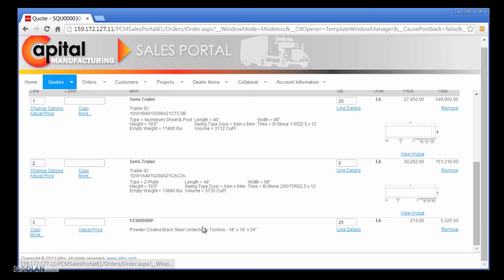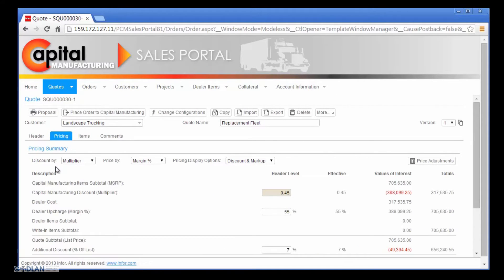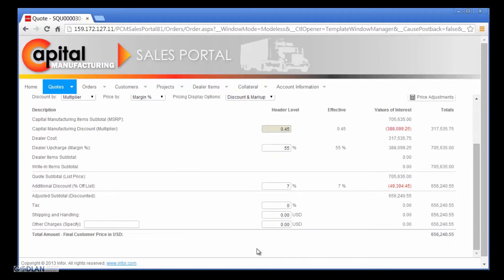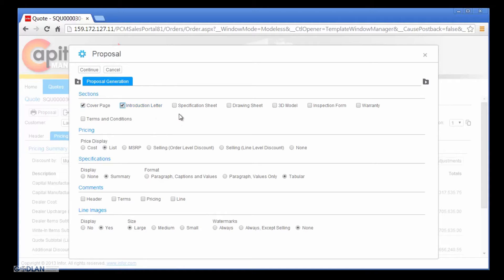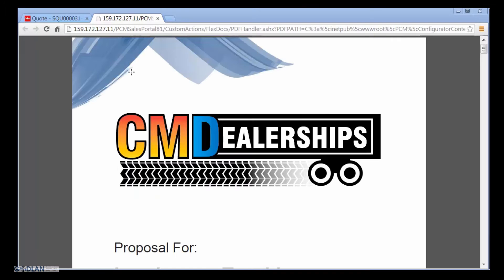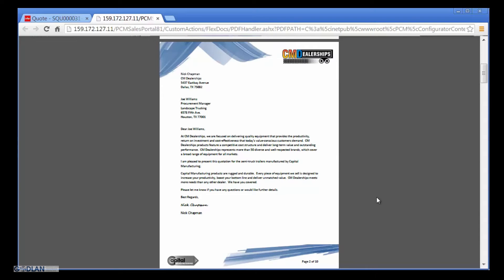Nick has now satisfied all the product requirements on the Landscape Trucking request for quote. He does a quick review of the default pricing factors prior to generating the proposal, confirming the standard discount from Capital Manufacturing to CM Dealerships, and the standard markup and discount from CM Dealerships to Landscape Trucking. Nick is now ready to generate the proposal. He has several options which allow him to tailor the proposal to the individual needs of any opportunity. Nick decides to include all sections in the proposal since this is the initial response to Landscape Trucking's request for quote. He also decides to use the manufacturer's suggested retail price as a baseline price for future negotiations. N4 Product Configuration Management automatically generates compelling and tailored proposals. Nick's proposal has been personalized with the CM Dealerships logo, the name of the Landscape Trucking Procurement Manager, and a cover letter describing the value CM Dealerships and Capital Manufacturing is providing.